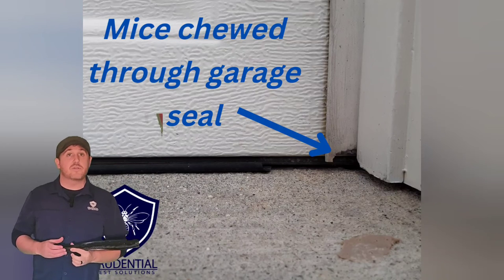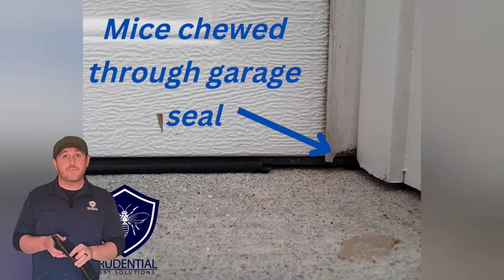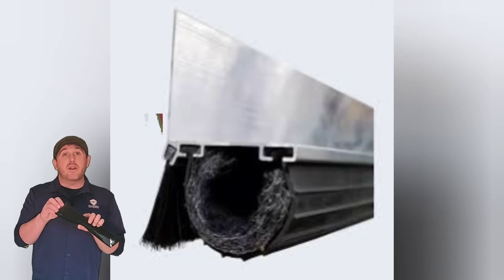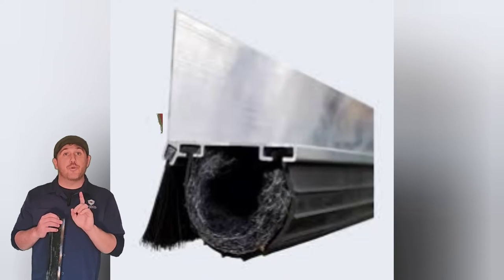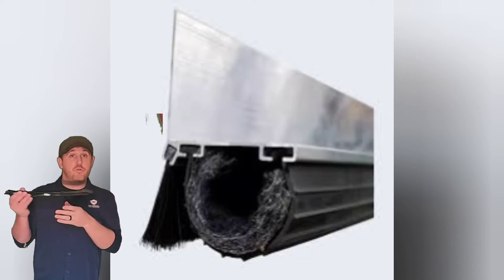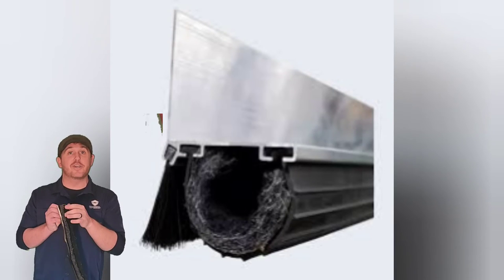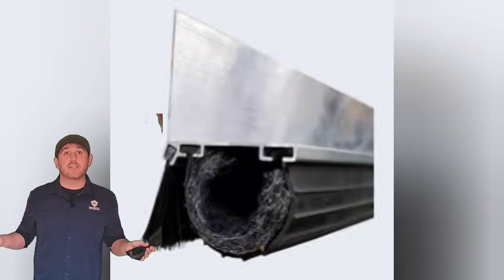Now you could simply remove this seal and replace it with a new one, but what's to stop the mice from chewing right through it again? What we use is something called excluder garage door seal. Excluder is a woven metal fabric — it's not like steel wool in the sense that it's going to rust, but the mice can't chew through it, and that's the most important part. It does two things for us: number one, it's inside of the seal. So when we remove your old seal that's chewed up and put the new one on, the mice cannot chew through it — not that they don't want to, they physically can't because the excluder is inside of there. So we'll just replace this with excluder, and now the mice can't chew through and get into your garage.